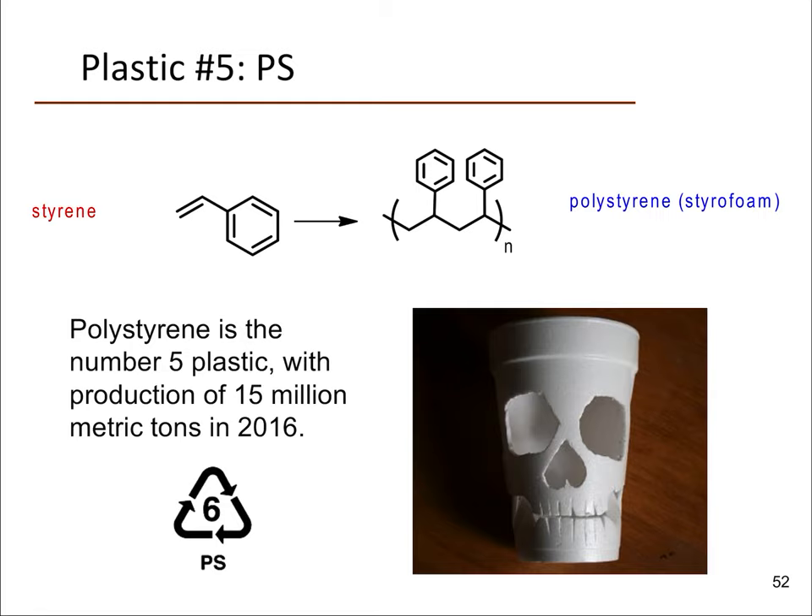Plastic number five is polystyrene, PS, and this is perhaps the most vilified of all the plastics we've talked about so far. The main reason is that out of all these plastics, polystyrene is probably the most stable in the environment — it has the longest lifetime and the slowest breakdown. Once it gets out into the environment it's going to be there essentially unchanged for a very long time.